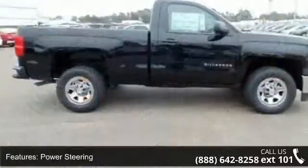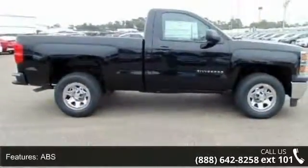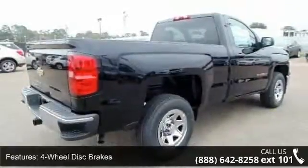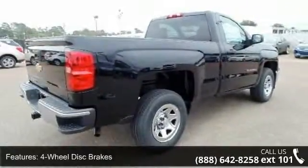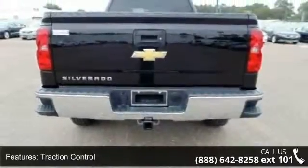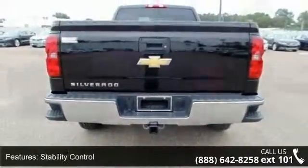This vehicle's top features include daytime running lights, power door locks, adjustable steering wheel, rear-head airbag, four-wheel disc brakes, MP3 player, traction control, and cruise control. This vehicle shows low mileage and does a smooth ride.